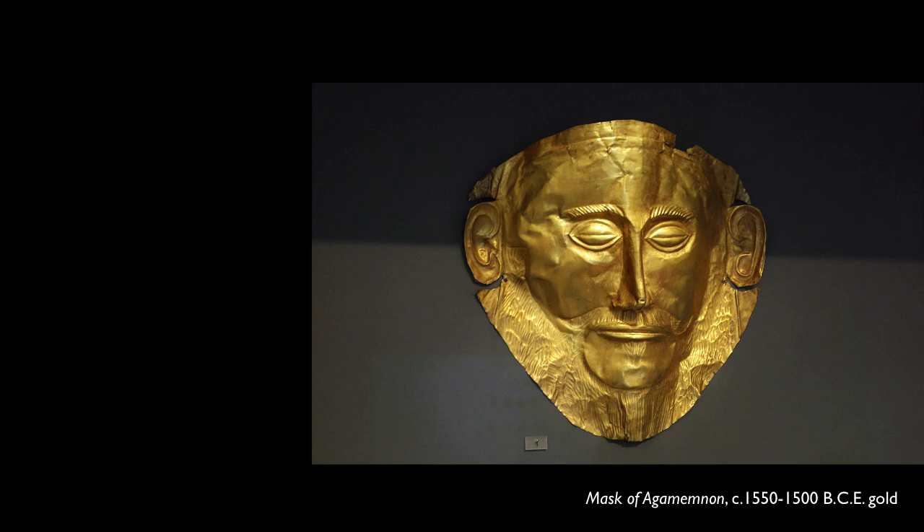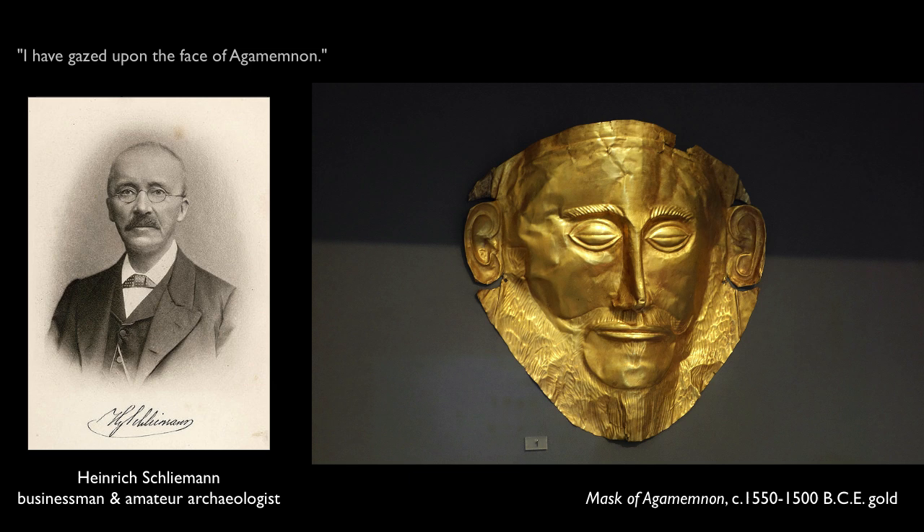We're looking at a gold mask that Schliemann referred to as Agamemnon. When this was unearthed, he said, 'I have gazed into the face of Agamemnon.' Agamemnon was the great Greek hero of Homer's Iliad. We know now that this is not Agamemnon, but what a great publicity stunt.